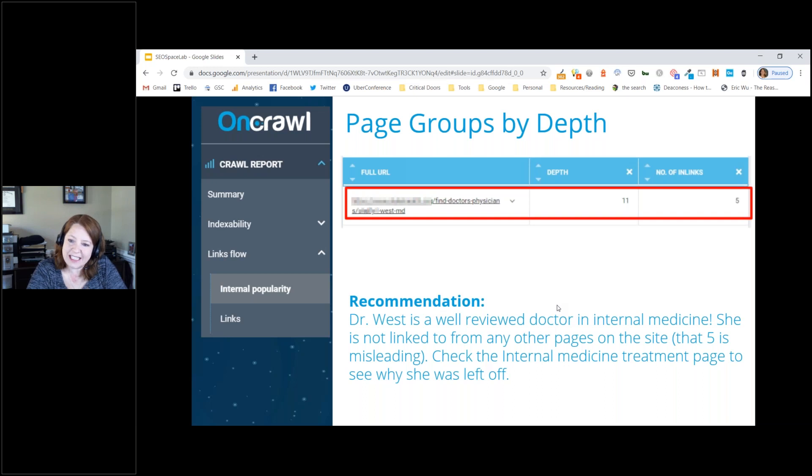Sure enough, the template was only showing the first five doctors associated with a treatment in the database. With a name like Dr. West — 'W' being at the end of the alphabet — she was being cut off every time, getting no link love from other pages on the site despite being a very well-reviewed doctor. Many other doctors at depths nine and ten had the same problem in a hospital system with over 3,000 doctors.